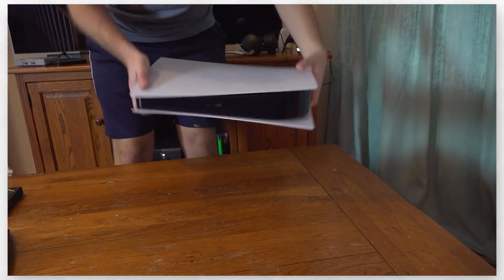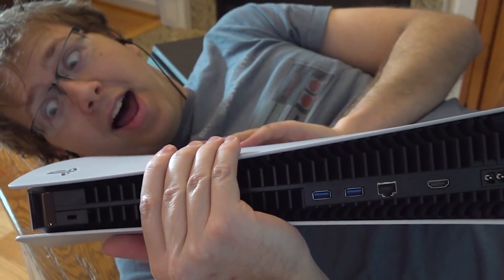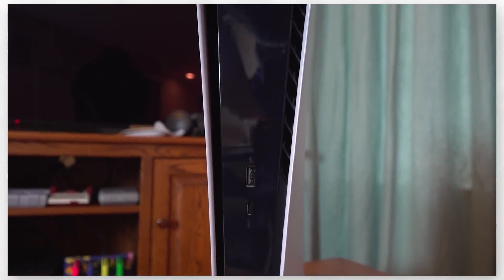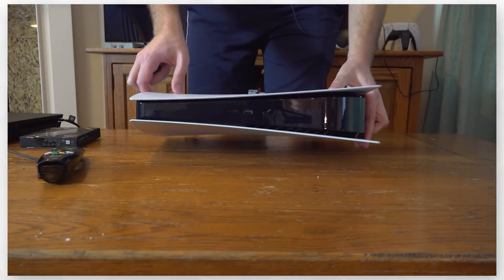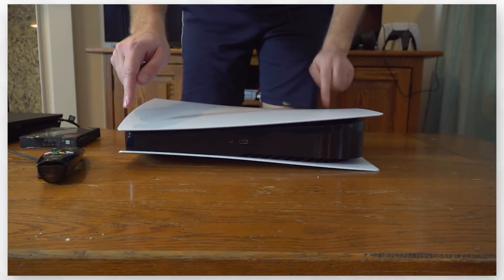Why is the PS5 so big? This thing is a hog — I can barely fit it next to my TV. Obligatory 'looks like a network router' joke. The middle of the console is glossy, so can't wait for fingerprints. And you can't place the PS5 horizontally without the stand — there's no way I'd want to do that anyway, it looks so fragile.